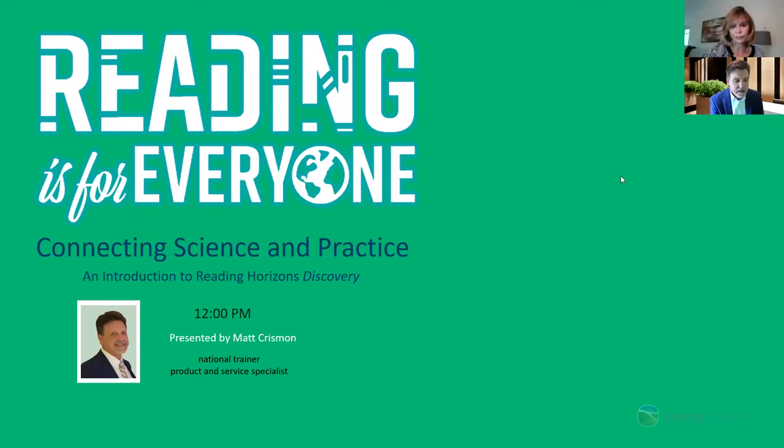By way of introduction, my name is Matt Chrisman, and I'm a national trainer and a certified product specialist with Reading Horizons. For 26 years I've been providing professional development and implementation support in the use of high-impact methods and strategies for learners at every age. Today's presentation will also be joined a little bit later by Judy Koolang, a guest speaker who will share her experiences with Reading Horizons and her practices using the science of reading.